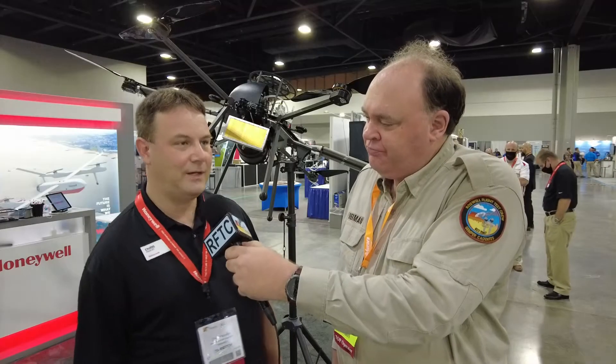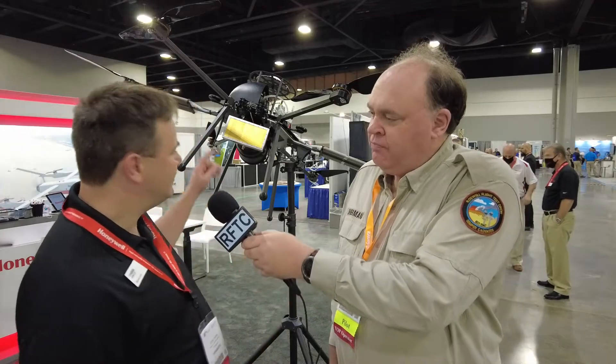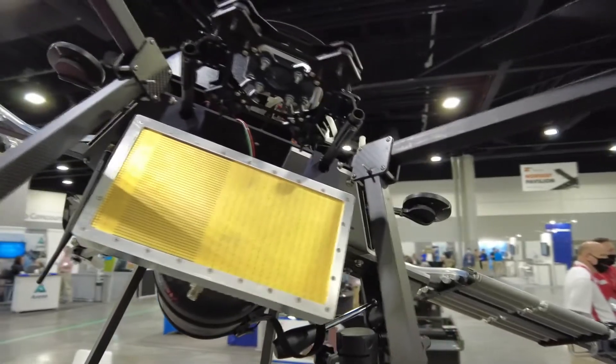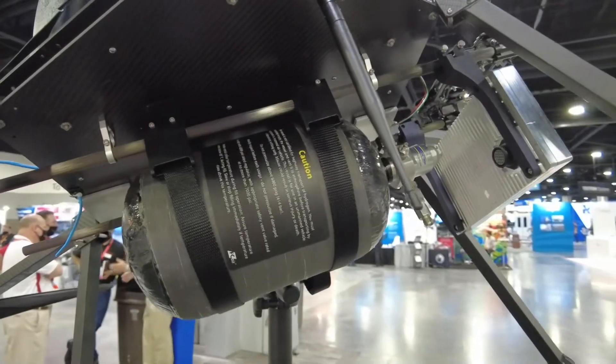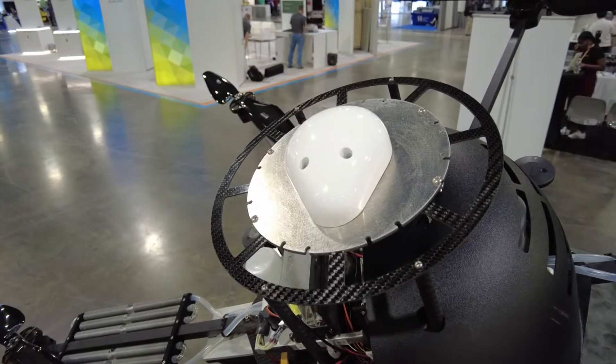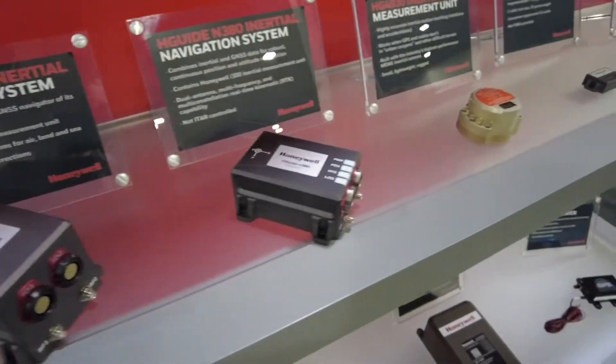That's right, so the suite comprises four things: we have our RDR84K multi-purpose radar, our hydrogen fuel cell system, our small UAV SATCOM system, and then a family of IMUs — inertial measurement units.